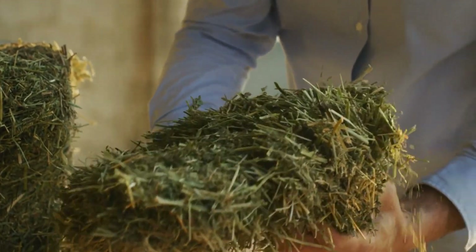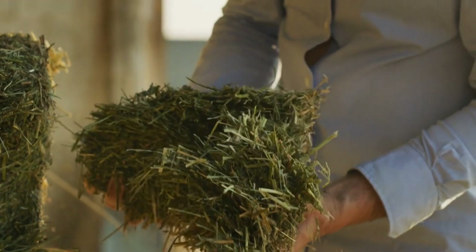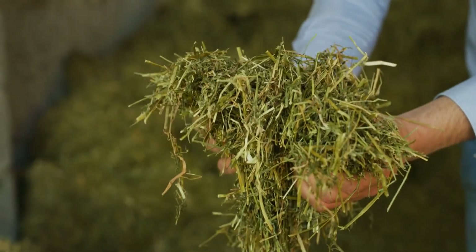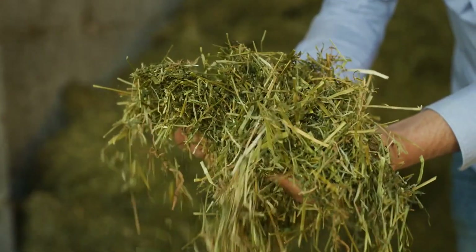Did you know that the type of grass you feed your cattle can make a big difference in their health, weight gain, and milk production? Choosing the right grass isn't just about what's available — it's about nutrition, digestibility, and adaptability to your climate.